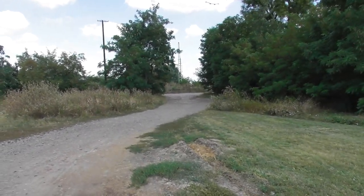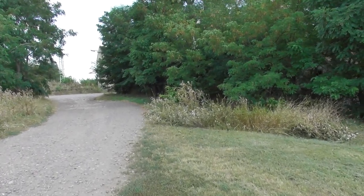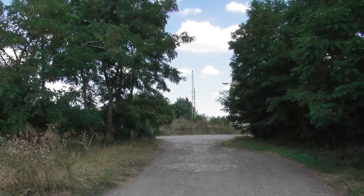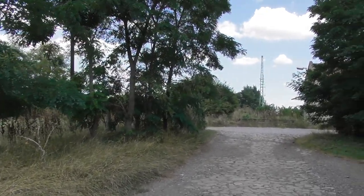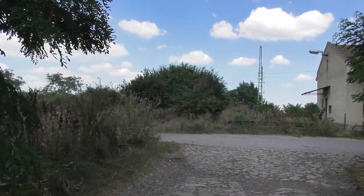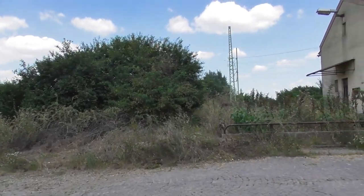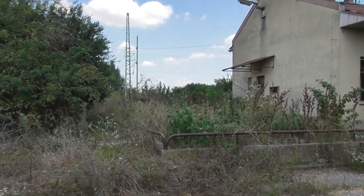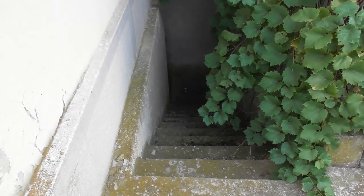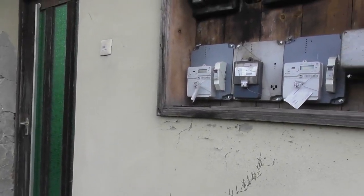Nyilván nem szabad túl közel menni hozzájuk, meg nem szabad őket zaklatni. Na, akkor menjünk vissza az állomás felé — valószínűleg itt is laknak, csak nincsenek itthon, vagy nem kíváncsiak. Volt már arra is példa, amikor így lakásból szólítottak le, hogy mit keresek itt, meg mit csinálok, meg keresek-e valakit. De általában nem csináltak belőle problémát a lakosok.